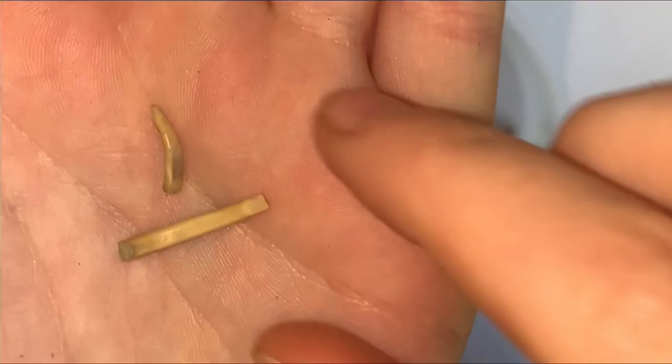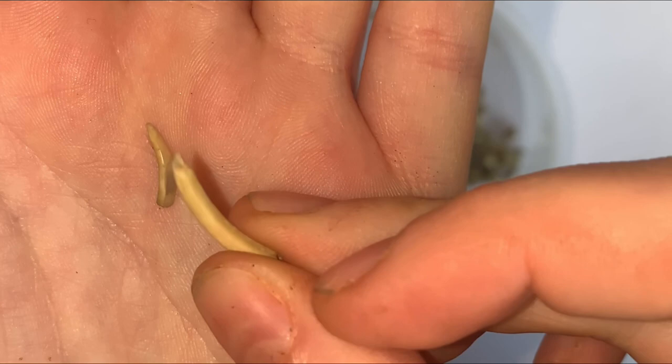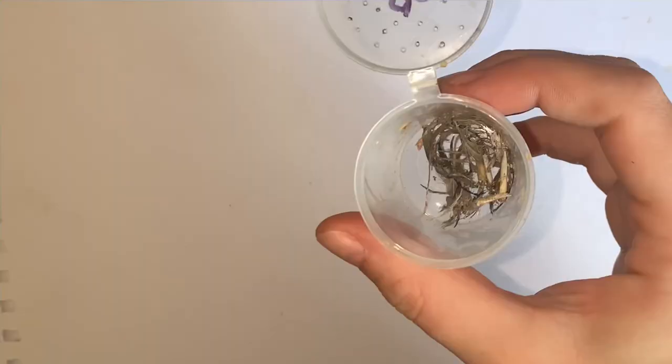And believe it or not, these are the rabbit's teeth. Rabbit teeth continuously grow during the whole lifespan of the animal, which is why they frequently chew on hard objects to gnaw down their teeth so they don't get overgrown.